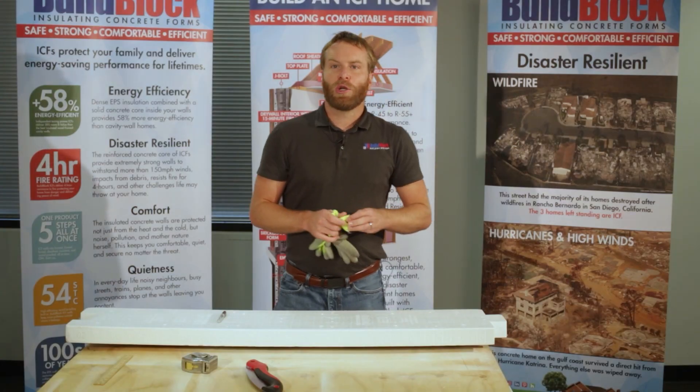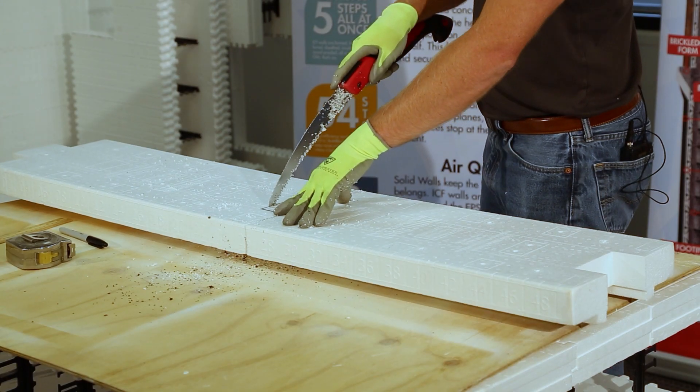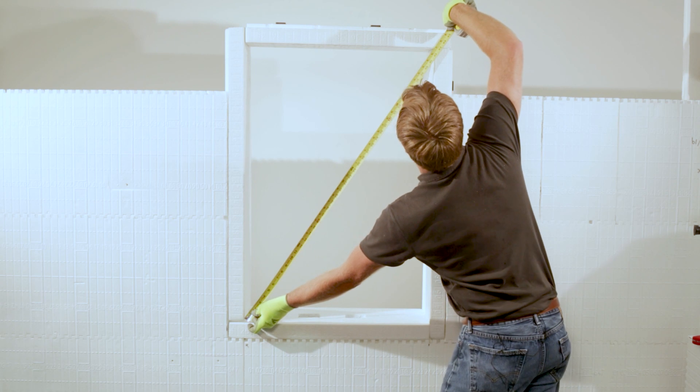For more information on BuildBuck, watch our BuildBuck installation video. A link to it has been placed in the description below.